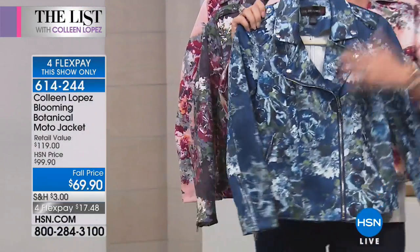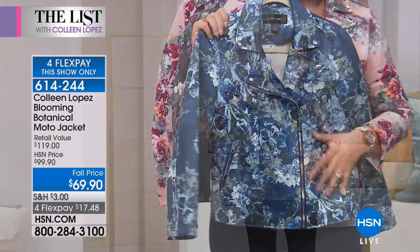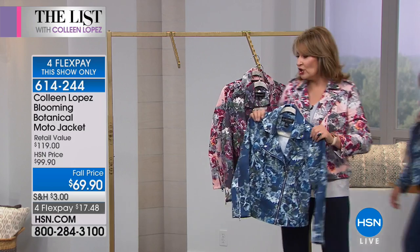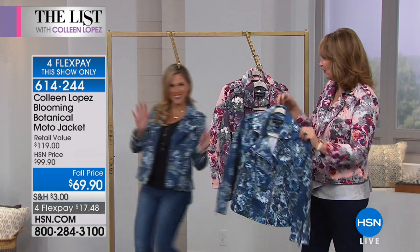It's done in these gorgeous florals in navy. We should have Val come on out because the blue looks so pretty on her with her jeans. So you can do blue, you can do blush, or you can do the mauve color — pick your favorite.